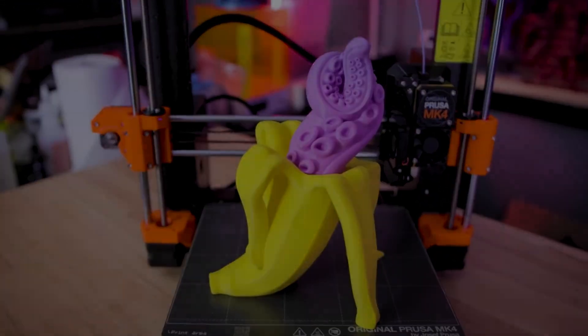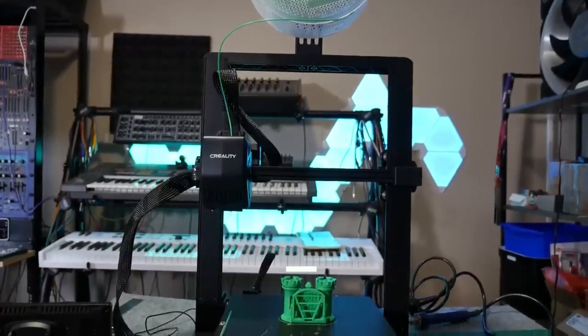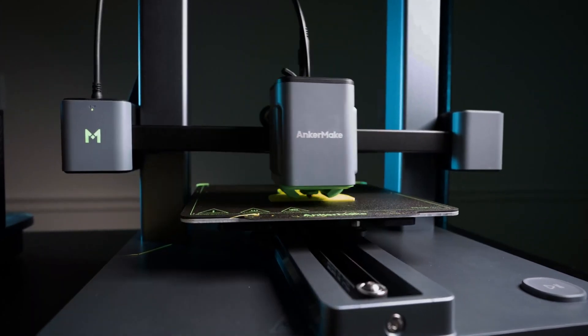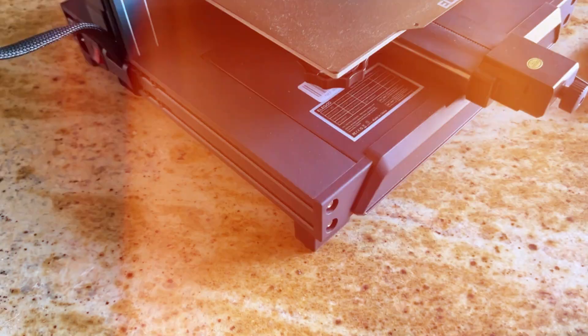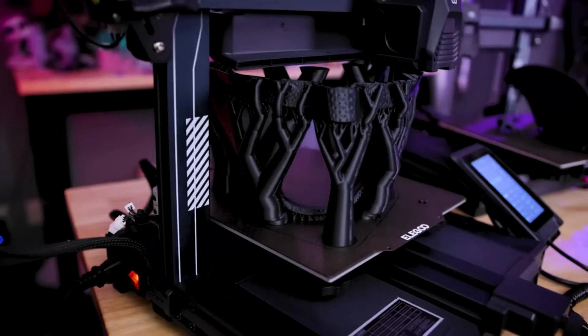That's a wrap. We trust you enjoyed exploring our selection of best 3D printers. If you did, please show your support by giving us a thumbs up and clicking the subscribe button. Feel free to share in the comments which 3D printer you're considering — let's turn your choice into reality. Thanks for tuning in, and we look forward to seeing you in our upcoming videos.